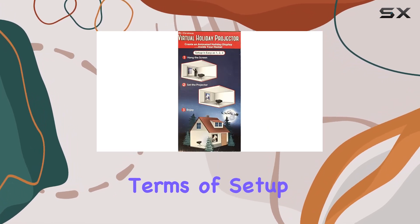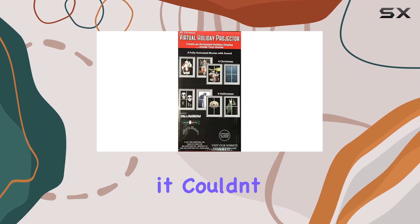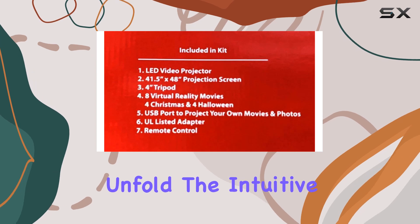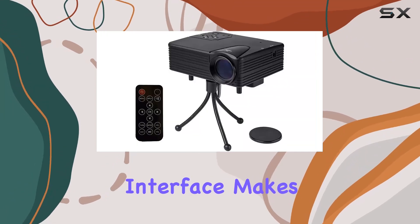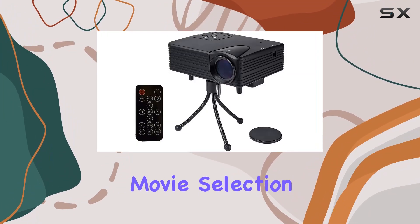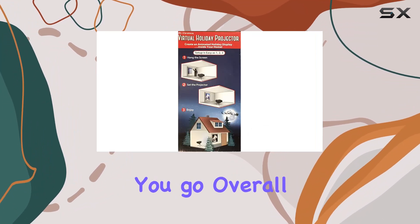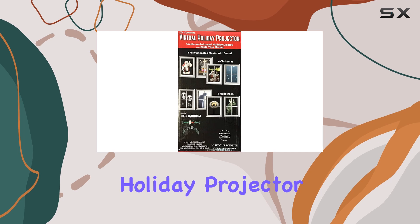In terms of setup and usability, it couldn't be easier. Simply plug in the device, select your movie, and let the magic unfold. The intuitive interface makes it easy to navigate through the movie selection, and the compact design means you can easily take it with you wherever you go.